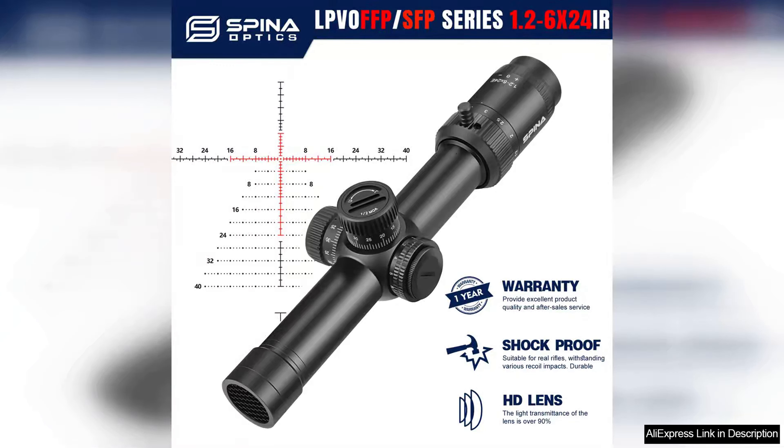The Spina Optics El Pivo 1.26 24 FFP mid dot dual purpose hunting rifle scope is a remarkable addition to any hunter's arsenal, blending versatility with precision. This scope is perfect for both short range and mid range shooting, making it an ideal choice for diverse hunting environments.